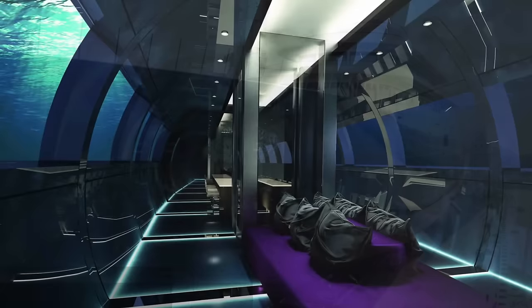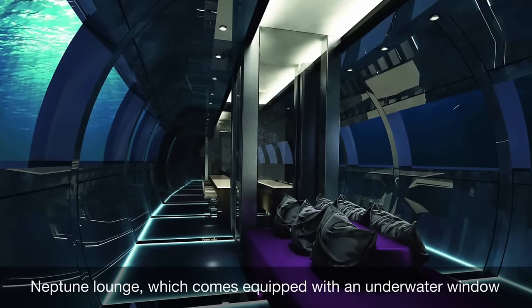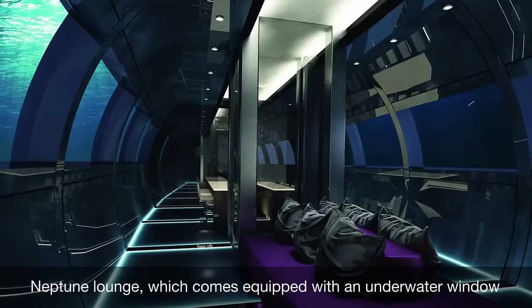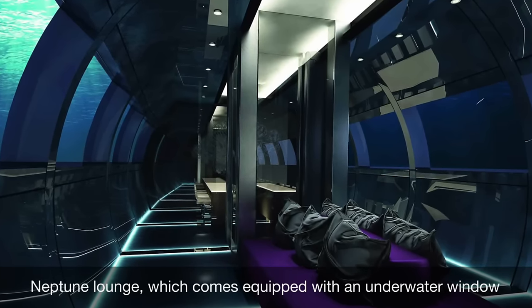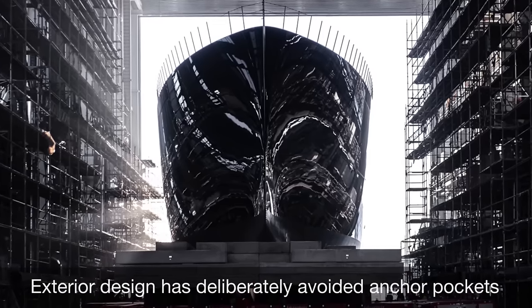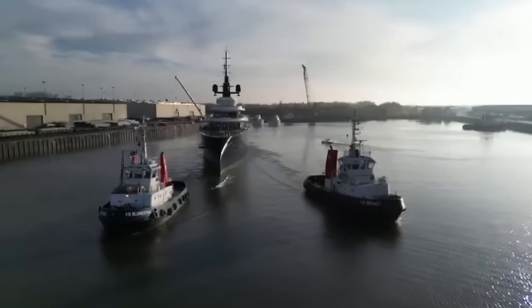One of the standout features of this yacht is the Neptune Lounge, which comes equipped with a 3.4-meter by 1.3-meter — 11.1-foot by 4.3-foot — underwater window that provides a unique view into the world below sea level. In order to maintain the sleek silhouette of the hull, the exterior design has deliberately avoided anchor pockets; instead, the yacht features underwater anchors on the keel.